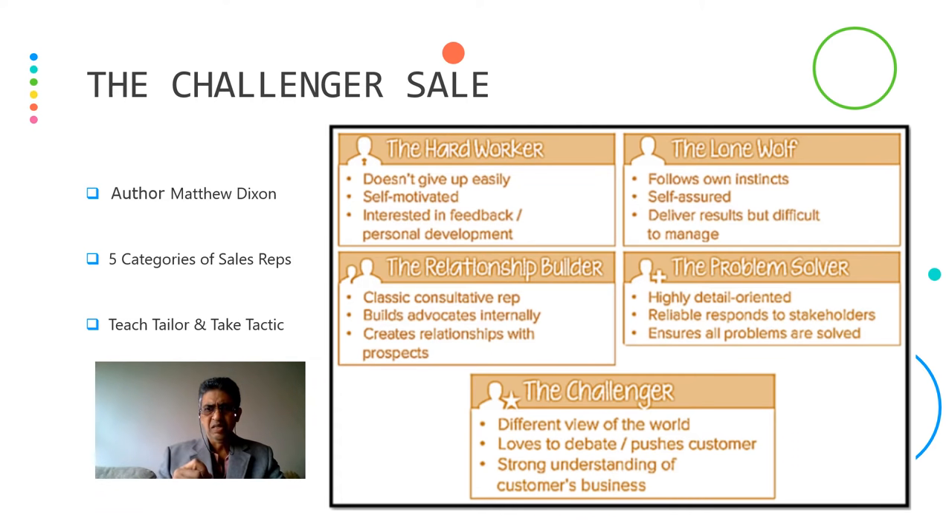Next is the problem solver — highly detail-oriented, reliable, responds to stakeholders, and ensures all problems are solved. And last but not the least, the challenger — he has a different view of the world, loves to debate, pushes customers, and has a strong understanding of the customer's business. That's called the Challenger Sale.